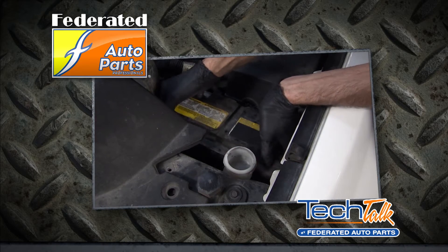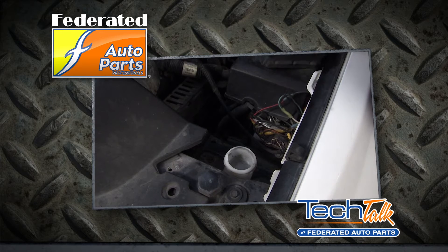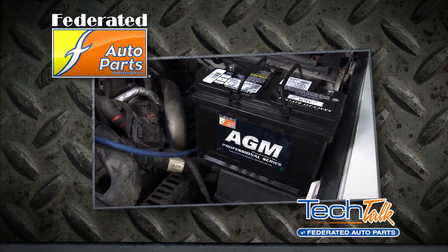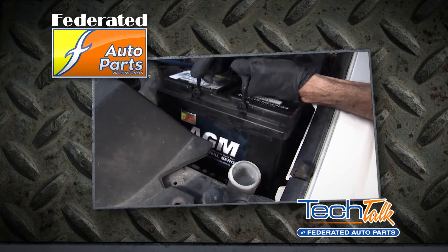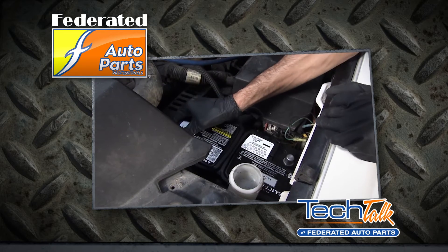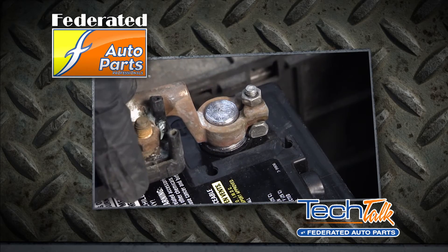AGM batteries have twice the cycle life of a traditional flooded battery, which means more accessory power longer for your car's electronics. Instead of free-flowing electrolytes in a standard wet cell battery, AGM batteries use special glass mats inside that absorb all those electrolytes. This, combined with a sealed valve, optimizes high power performance and extends the battery's life.